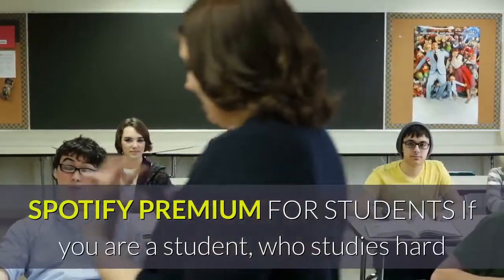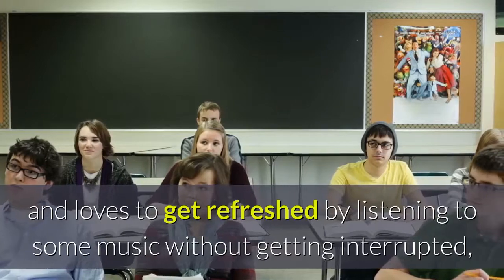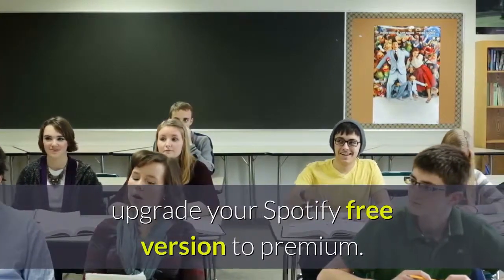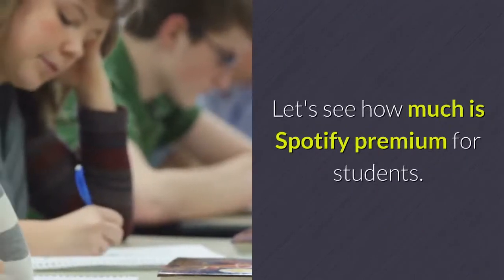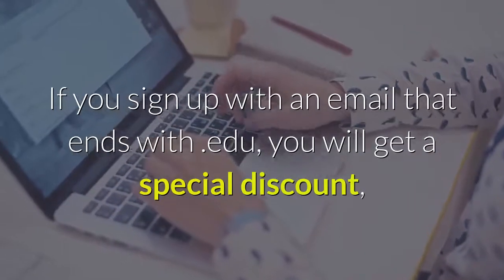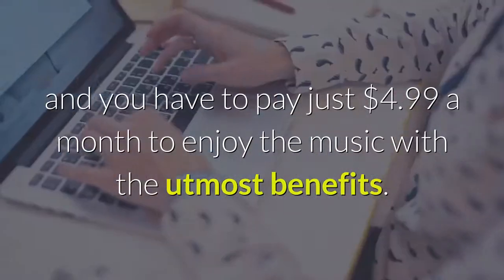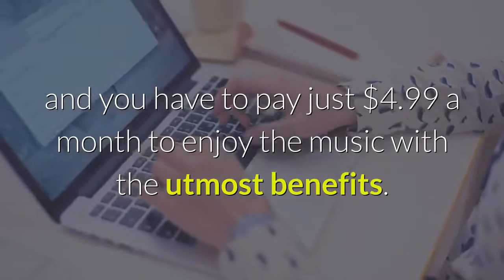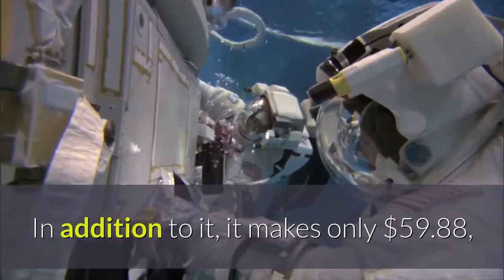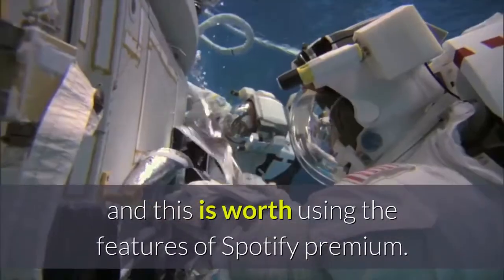Spotify Premium for students: If you are a student who studies hard and loves to get refreshed by listening to some music without getting interrupted, upgrade your Spotify free version to Premium. If you sign up with an email that ends with .edu, you will get a special discount and you have to pay just $4.99 a month to enjoy the music with the utmost benefits. This makes it only $59.88 annually, and this is worth using the features of Spotify Premium.